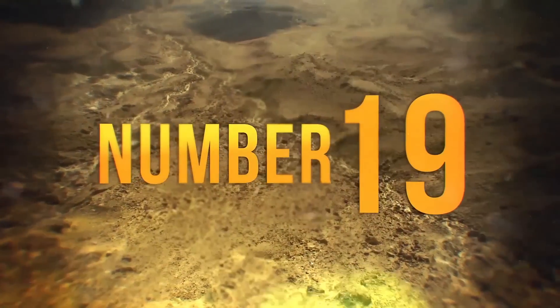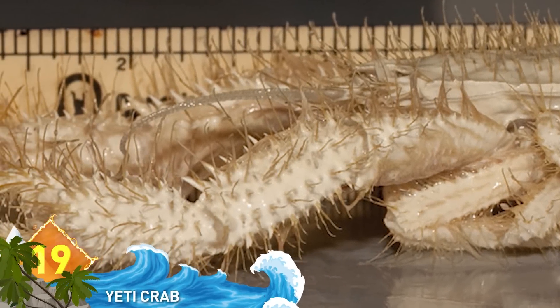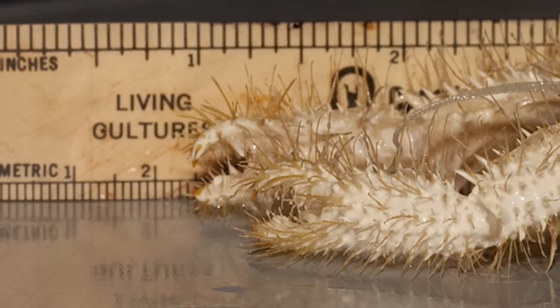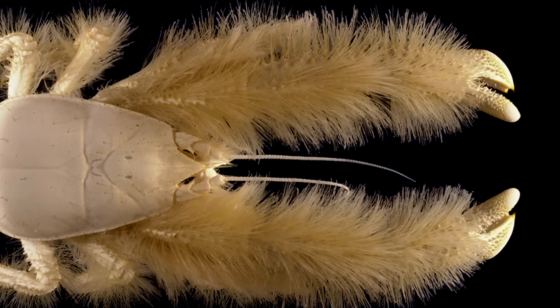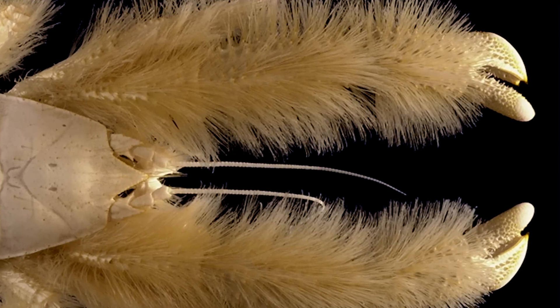19. The Yeti Crab. It was discovered in the Pacific Ocean in 2005. The hairy pincers contain bacteria that could be used to detoxify water contaminated by the volcanic vents it inhabits. And if you're wondering if this creature is a real blonde, the answer is yes — we checked.